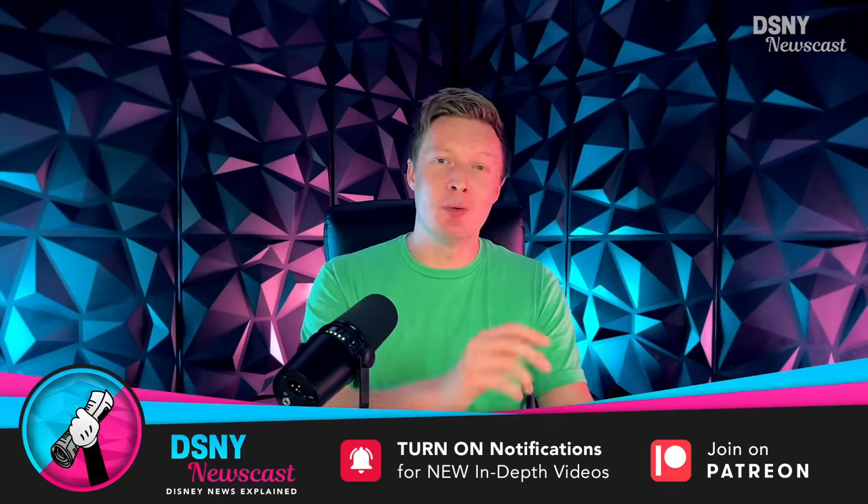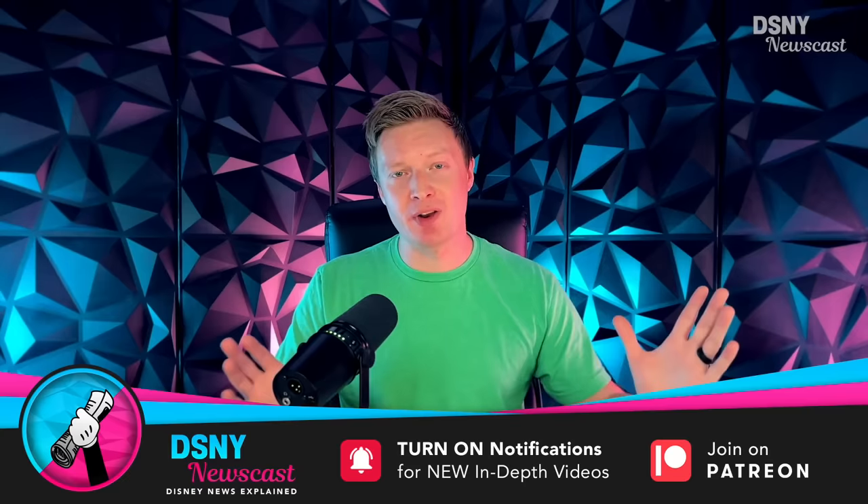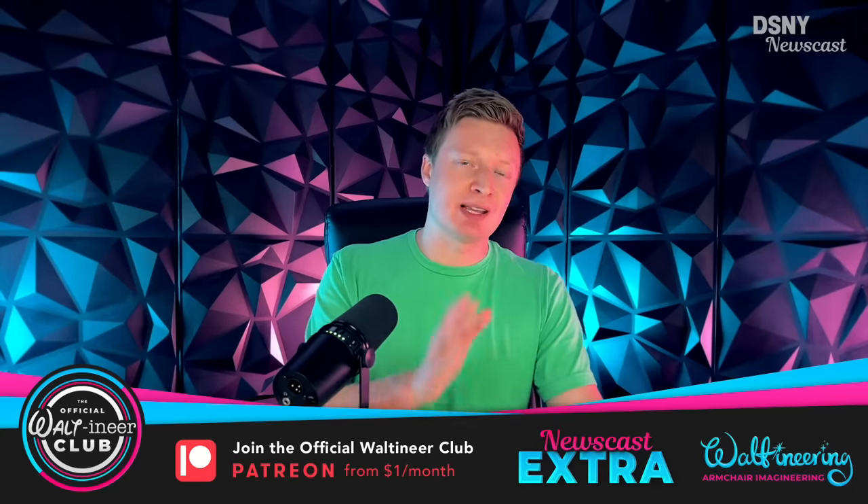That's it for today. Be sure to subscribe down below, hit that notification bell, and check out the rest of the videos on this channel. I also want to give a massive shout out and thank you to all the Walteneers over on the official Walteneer fan club on Patreon who help support this channel, and also the gold member Walteneers you can see right here. I've been Jack, you've been you, and I'll see you real soon.